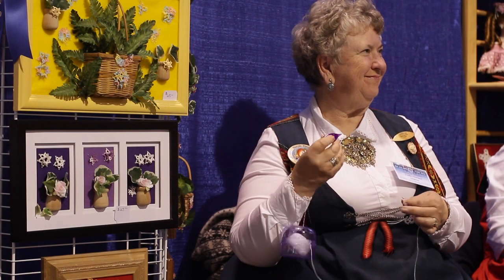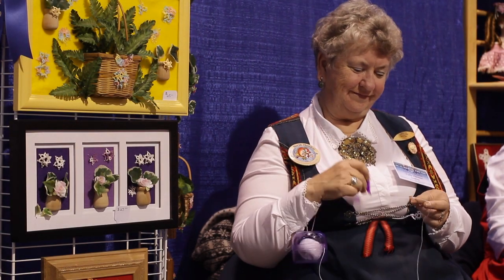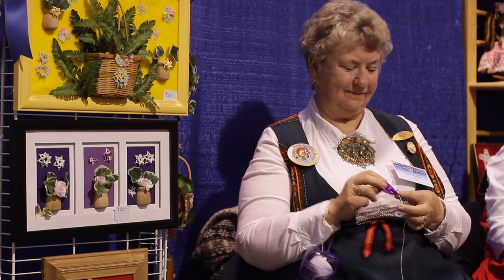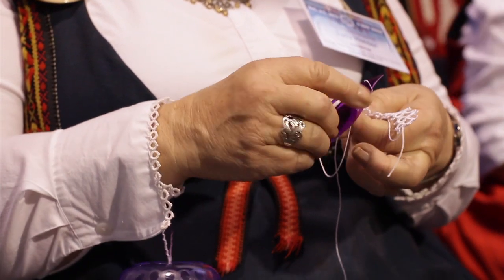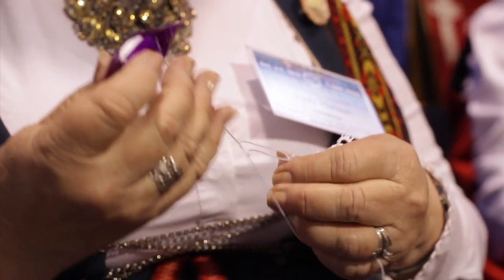Tatting is done with the shuttle and thread. It's done with the double stitch — over and under. You have to have a certain technique to use your fingers and your hands to hold the shuttle, and also the way the thread is held.